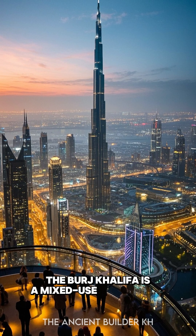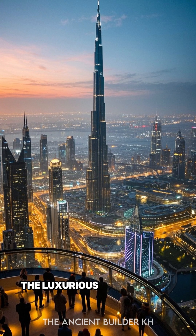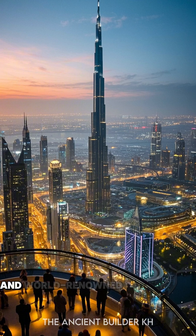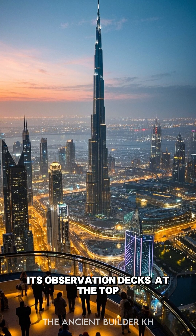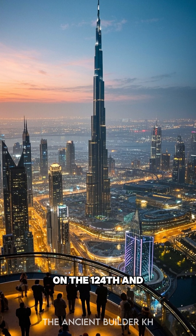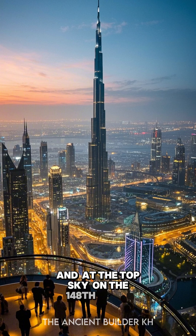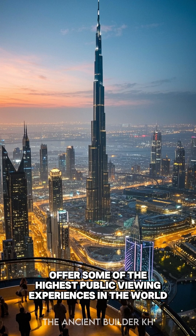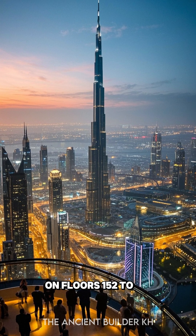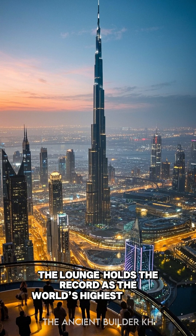The Burj Khalifa is a mixed-use skyscraper, housing residences, corporate suites, the luxurious Armani Hotel, and world-renowned attractions. Its observation decks at the Top on the 124th and 125th floors, and at the Top Sky on the 148th floor, offer some of the highest public viewing experiences in the world. On floors 152 to 154, the lounge holds the record as the world's highest lounge.